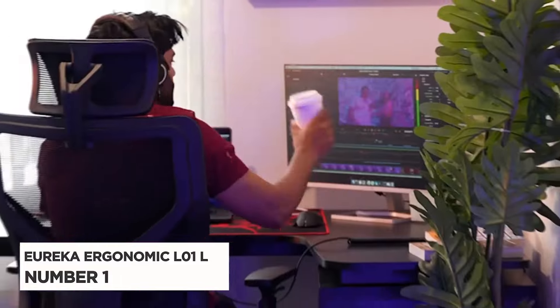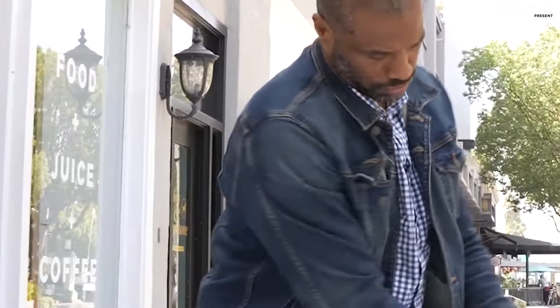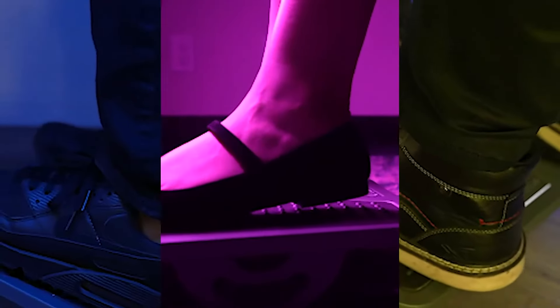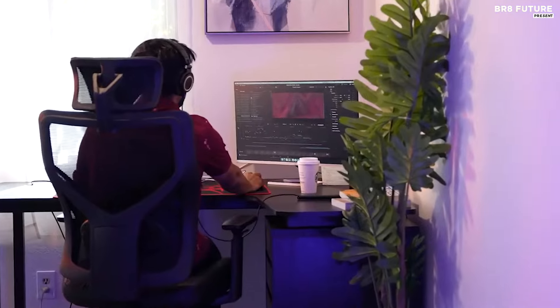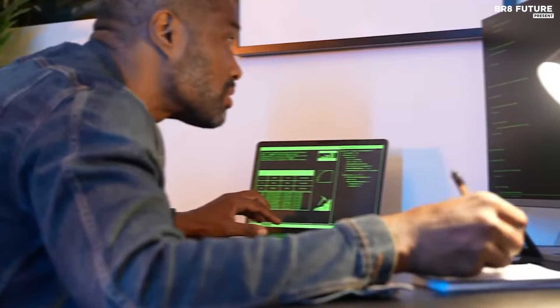Number 1: Eureka Ergonomic L01 L-Shape Desk. The Eureka Ergonomic L01 L-Shape Desk is the perfect solution for your home office or workspace. The desk is designed to provide a comfortable and ergonomic workspace, featuring a large work surface with plenty of space for your laptop, monitor, and other office essentials. It also features a cable management system to help keep your cords organized and out of the way, adjustable height settings, and a sturdy steel frame for added stability and durability. The desk also has a built-in CPU stand and a slide-out keyboard tray, making it more comfortable to type and use a mouse.